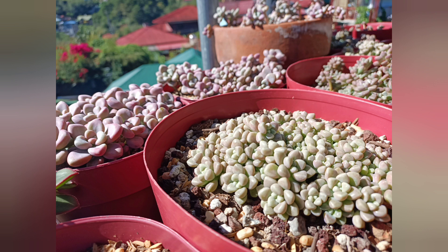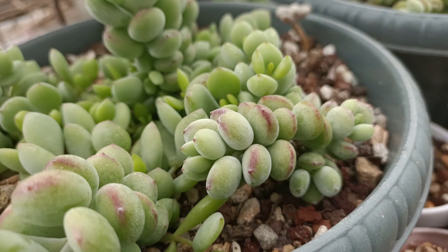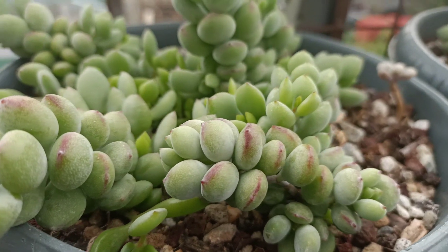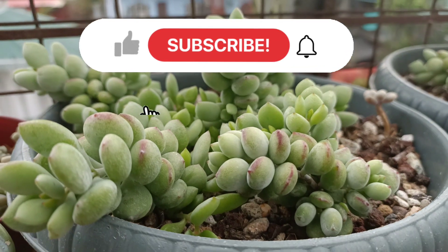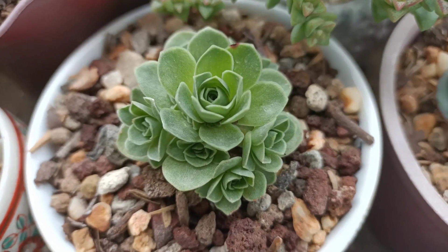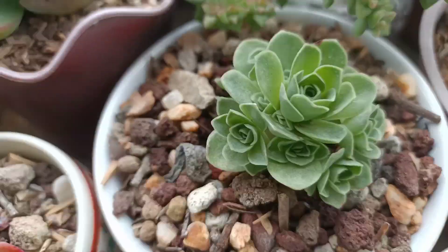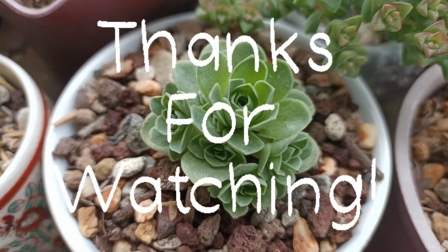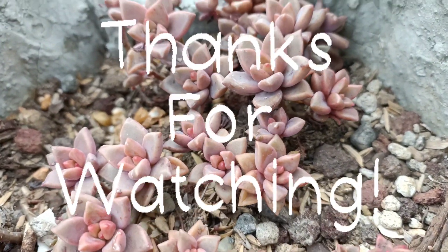That's it for today's video. Thank you so much for watching, and thank you for liking, commenting, and sharing my videos — I really appreciate that. If you like this video, please click the subscribe button and the notification bell to be updated on my upcoming videos. Thank you so much, guys, for watching. I hope you are doing well — have a great day! Bye-bye!